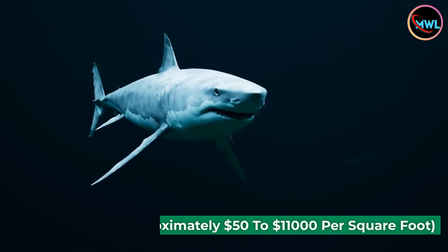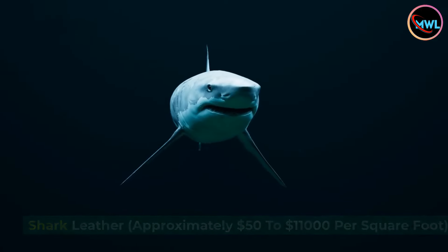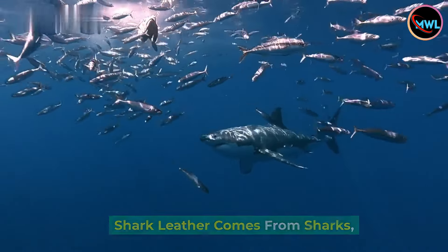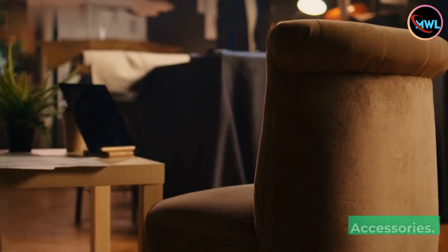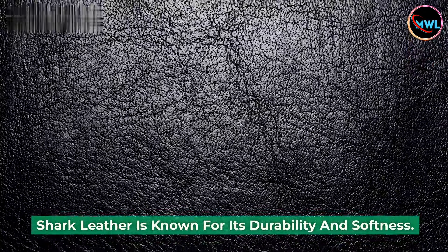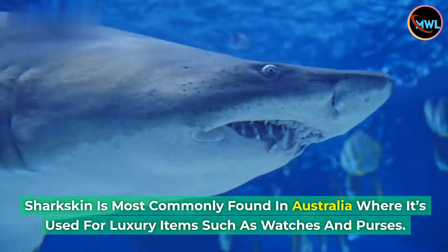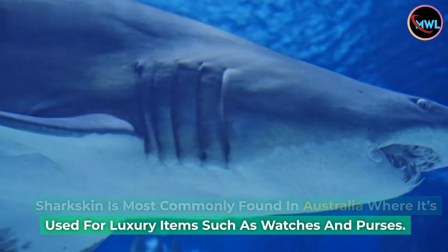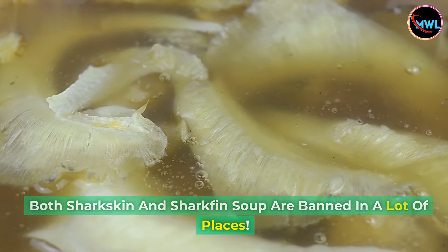Number 2: Shark leather, approximately $50 to $11,000 per square foot. Shark leather comes from sharks, which are large fish that live in oceans all over the world. It is most commonly used for high-end fashion accessories, and is known for its durability and softness. Shark skin is most commonly found in Australia, used for luxury items such as watches and purses. Both shark skin and shark fin soup are banned in many places.